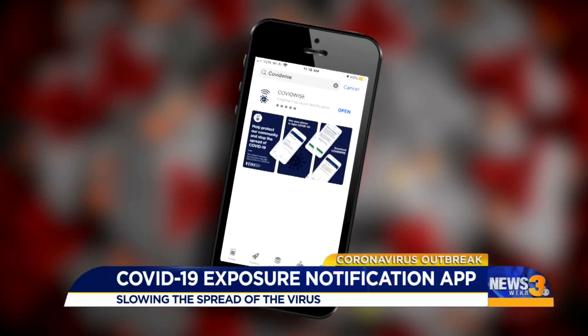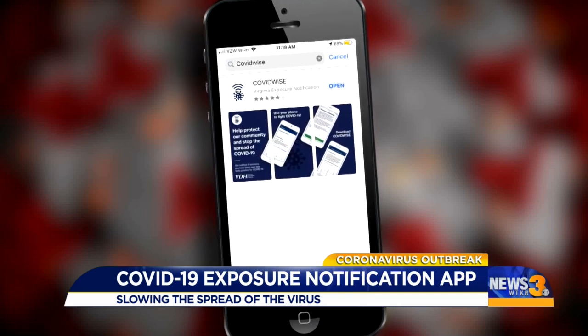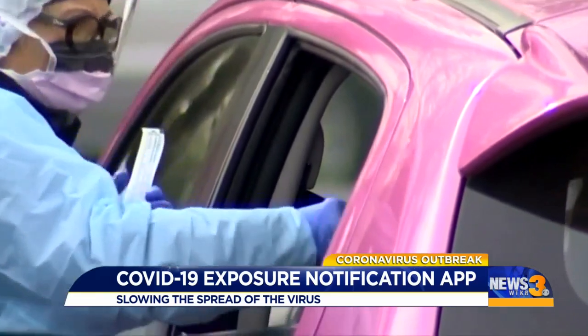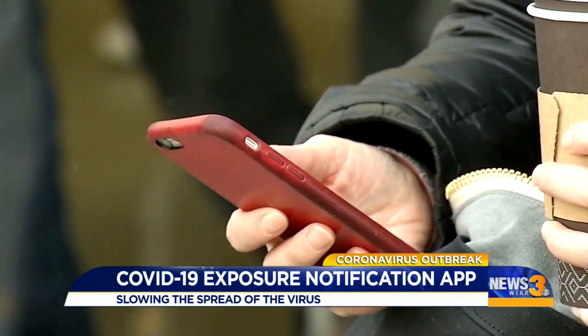Here's how the COVID Wise app works. You go to the app store and download the app. You have to enable push notifications and your Bluetooth. If someone you're in close contact with in the past 14 days tests positive, you'll get a notification on your phone.